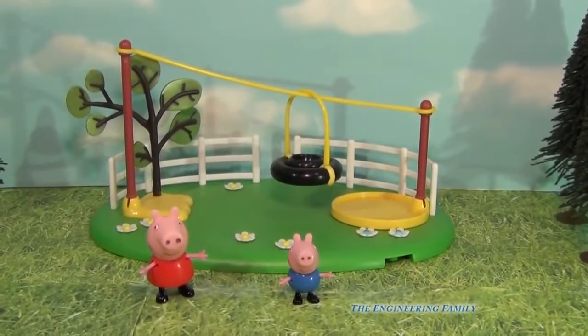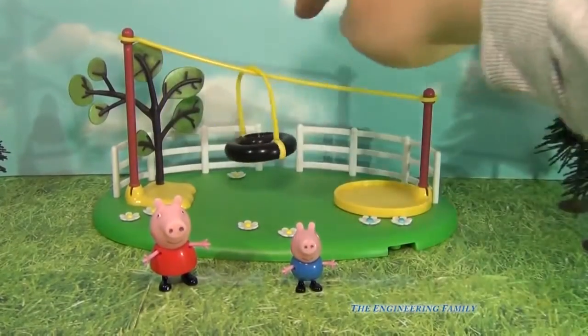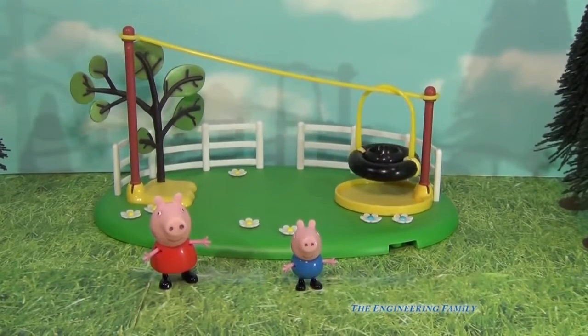Here's the Zipline and it comes with George and Peppa. You can see that it goes all the way up and then you can push it and down it goes. But not too fast. So now we can put George and Peppa in it and see how it works.